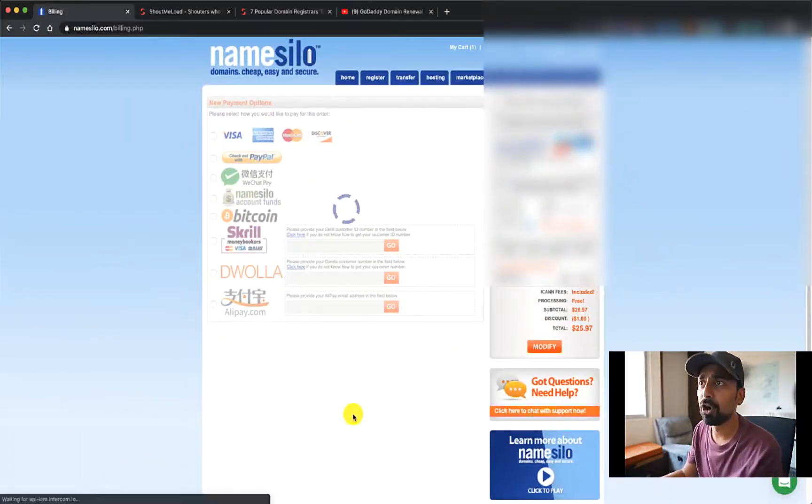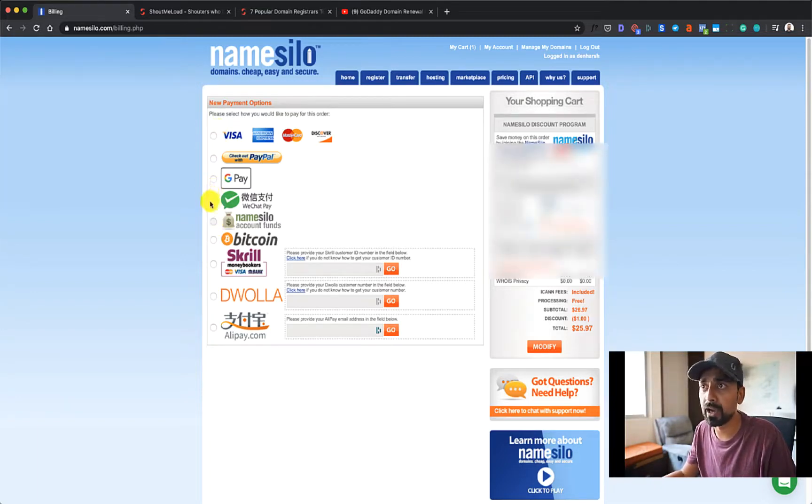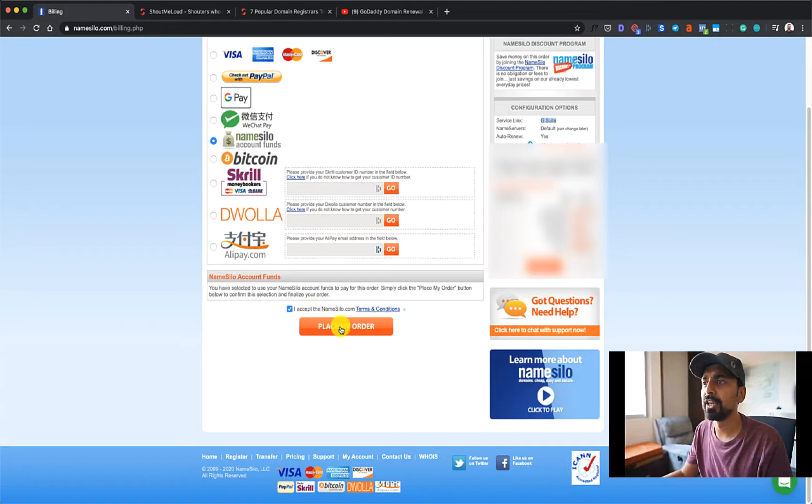Before you pay for your domain name, check out all the information one more time. Make sure the domain name is right, that you have WHOIS guard enabled, and that Service Link is enabled if you need it. Now you have a lot of options to pay — you can pay using a debit card, PayPal, your Namesilo account funds, or you can also add funds using Bitcoin, Skrill, and a few other options. Select the terms and conditions and click on Place My Order.